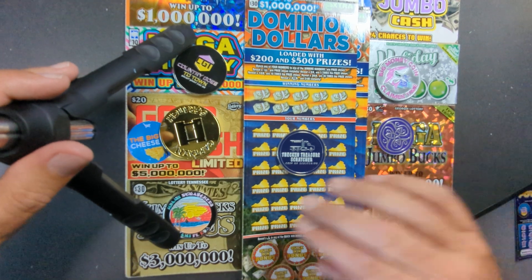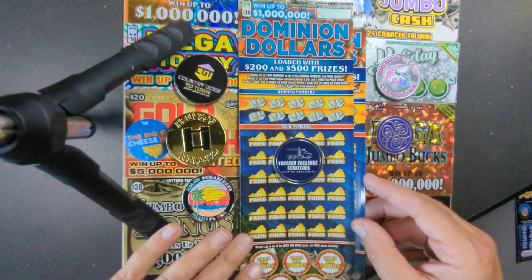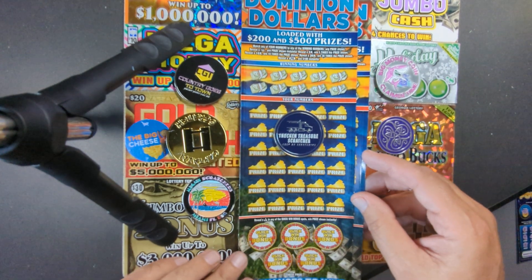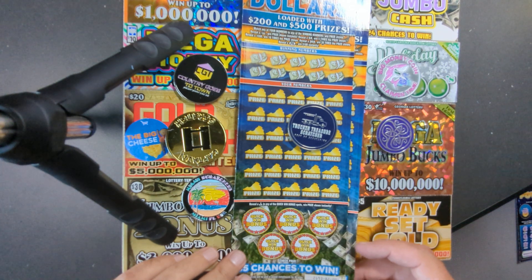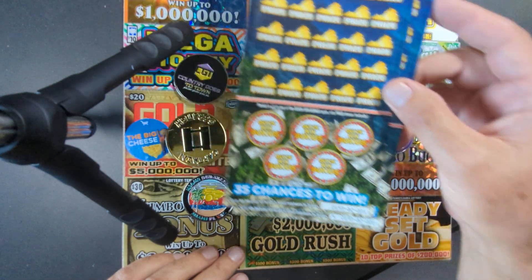Hey YouTube, Truck and Treasure here. In our scratch video today, it's Virginia's Dominion Dollars. Let's see - it's a big $30 ticket, there's a lot of big prizes on this. We got the black box 000 and a 001 on here.